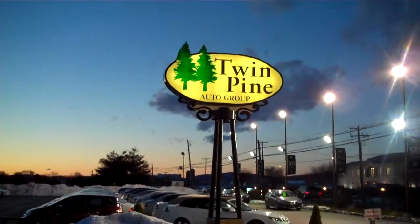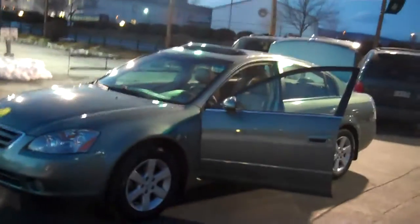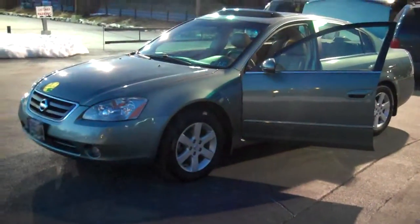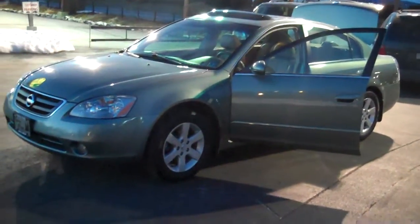Hello and welcome back to beautiful Twin Pine Auto Group here in Ephrata, Pennsylvania. Outside here at sunset, 50 mile per hour winds, showing you an unbelievably nice 2004 Nissan Altima 2.5 SL model.